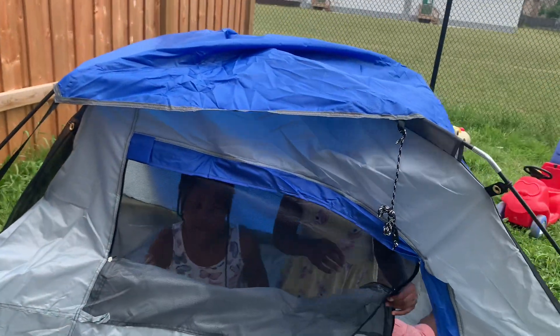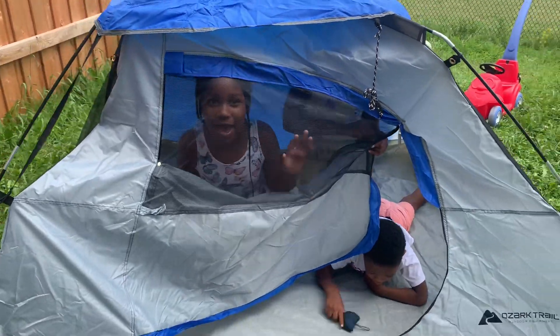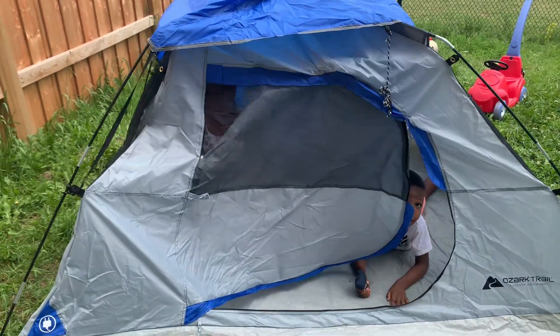One zipper for each side. Bye-bye! This is the end of our tour.